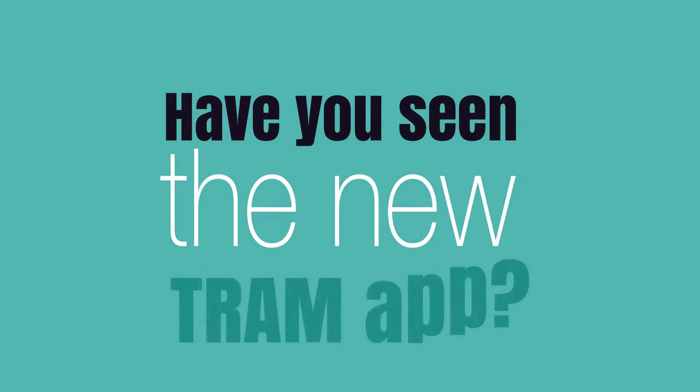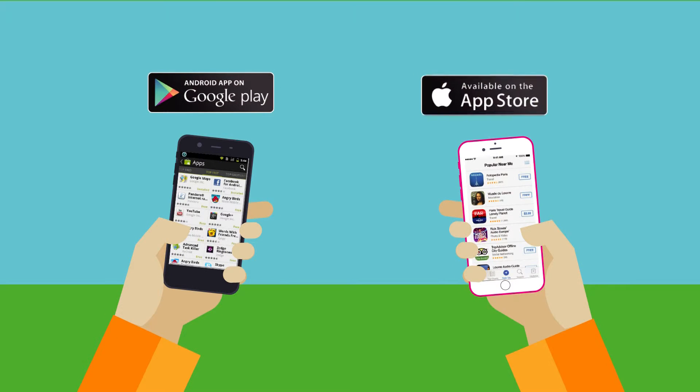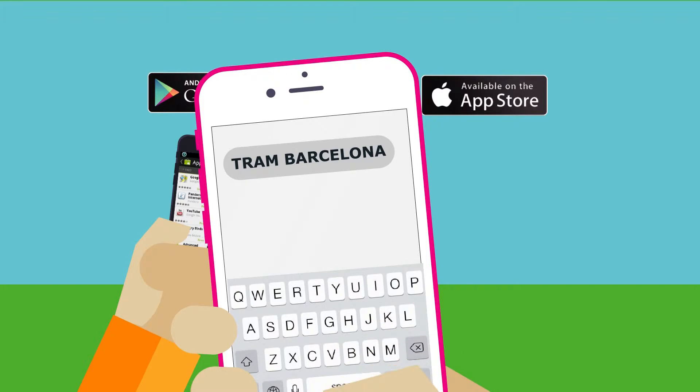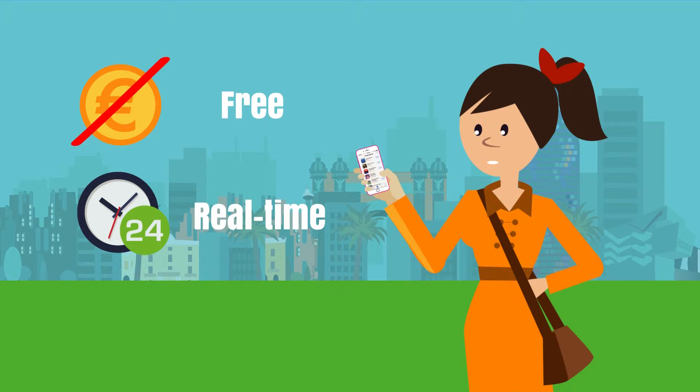Have you seen the new Tram app? You haven't? Then install it right away! It's really simple — just go to Google Play or the Apple Store and enter Tram Barcelona. It's a free app that keeps you informed about the Tram services in real time and at all times.